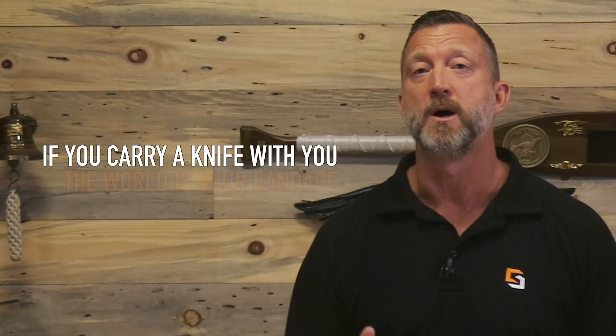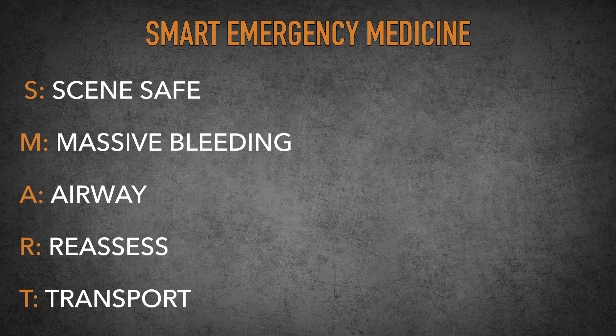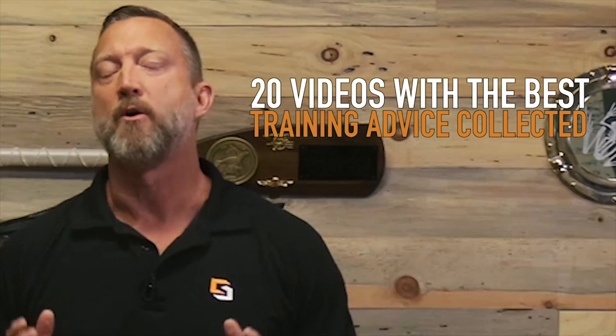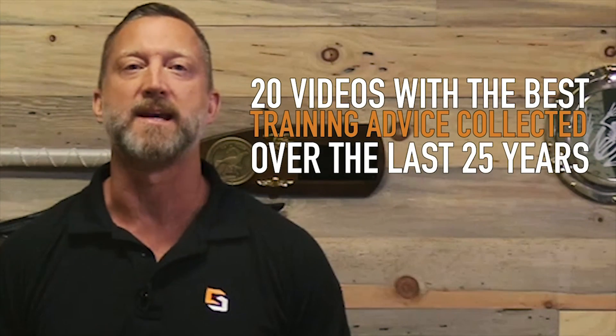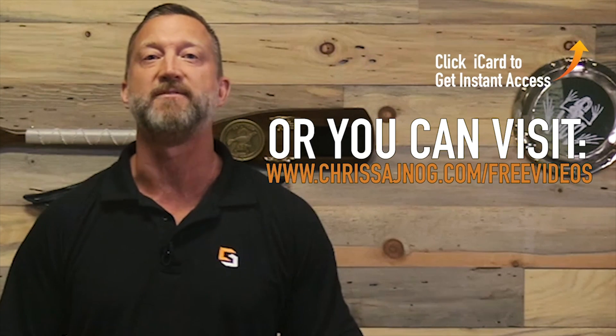Here's a last little bonus: if you carry a knife with you, the world is your bandage. That's it for today. I hope one day this video might help you or someone you love. If you like this video and want to learn more, I put together 20 videos with the best training advice I've learned over 25 years of training others, and I want to give those to you absolutely free. Just click on the iCard that popped up or go to chrissajnog.com/free-videos.